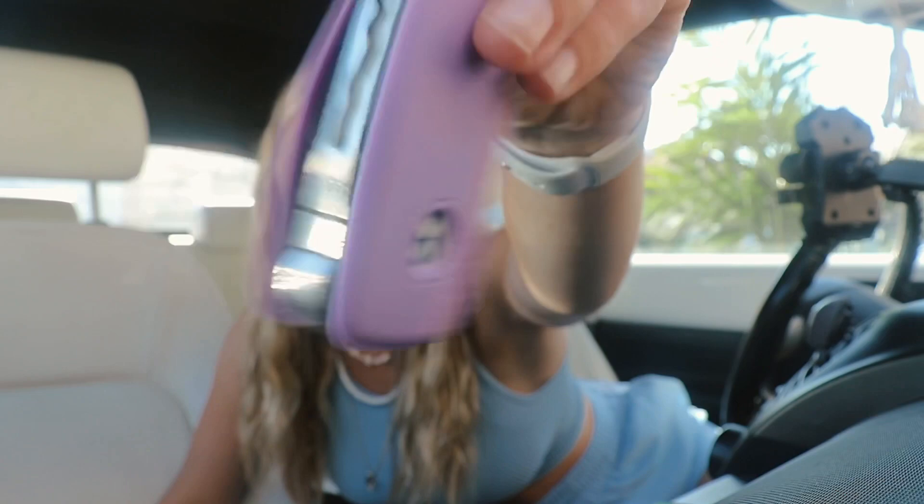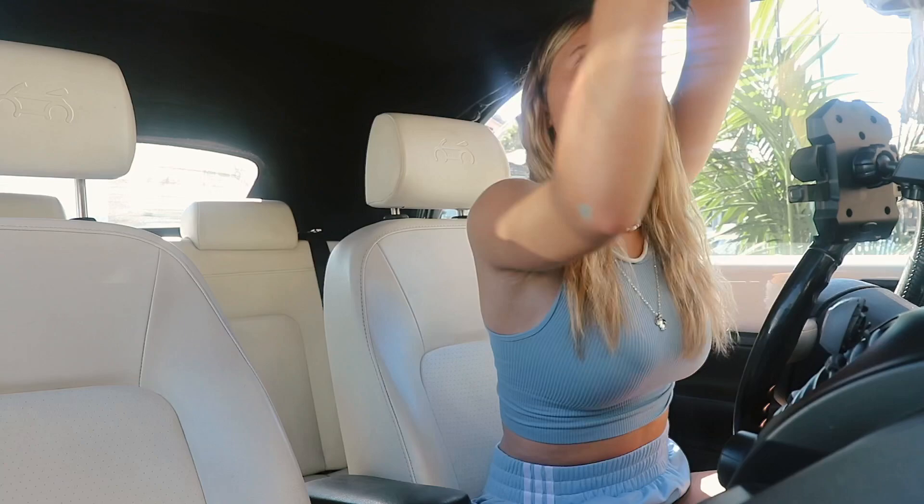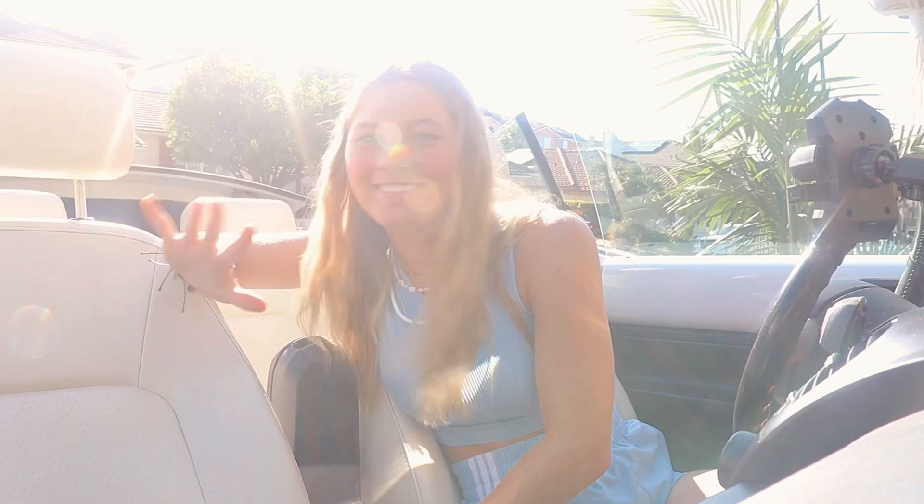I got this key cover and it is so cute — it just has the little Volkswagen logo on the back. Now I'm going to show you what it looks like with the top down. I turn the car on, twist this, switch it up, and there we go. Wow, it suddenly got really bright!